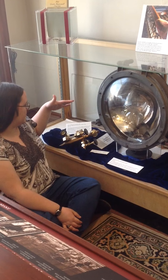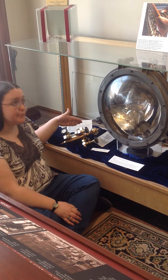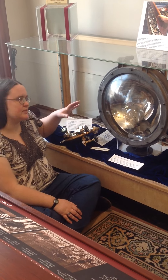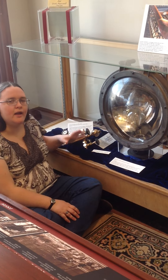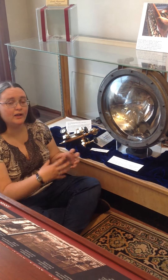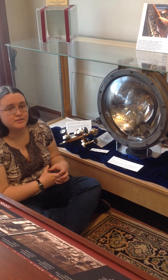Also next to me is a steam lubricator assembly from the City of Jamestown — so the same boat, but later on. This was attached to the engine and it was a special valve to lubricate the internal parts of the steam engine.